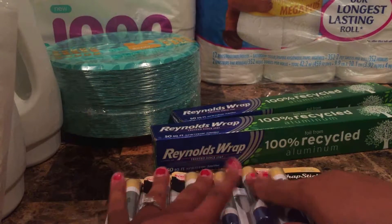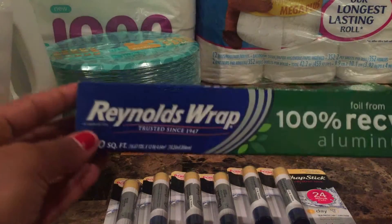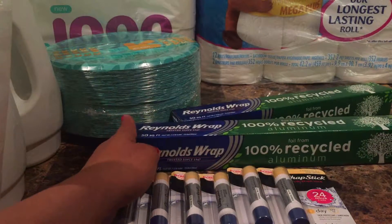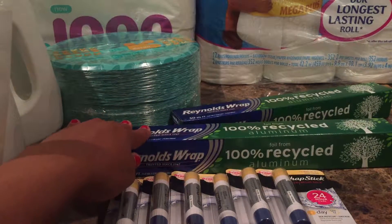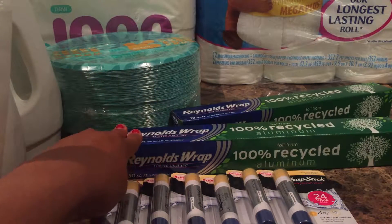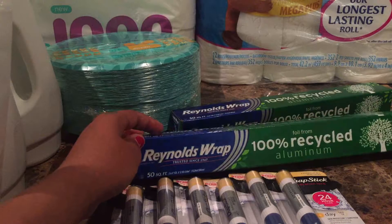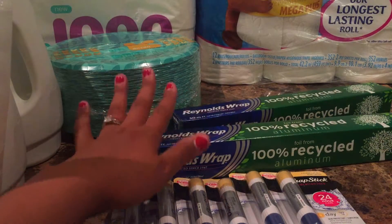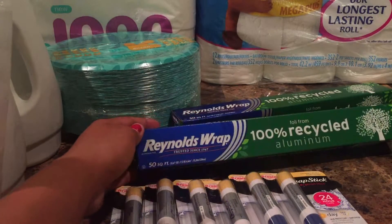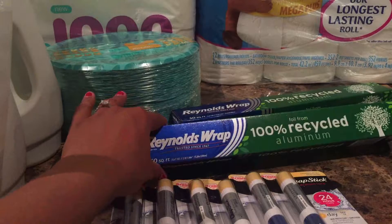I think it's a really good deal — great for gift bags or just keeping for yourself. Last but not least is the Reynolds Wrap recycled aluminum foil. Target has it on sale for $2.69, and I had a 50-cents-off-one coupon. So if you get two at $2.69 each and use the coupon, the price drops to about $2.19 each.